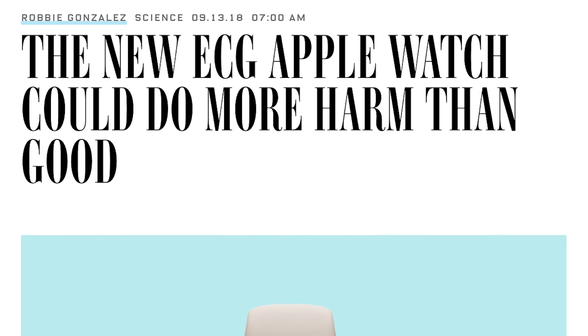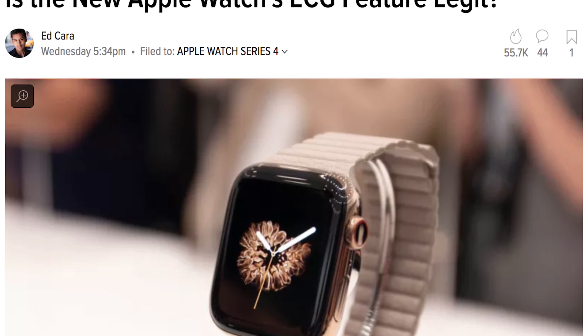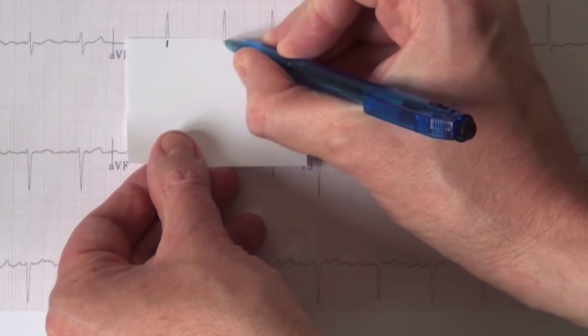While the accuracy of the reading is for sure going to be tested in the future, it begs the question: what's the difference between this $400 accessory and a full-fledged 12-lead ECG?